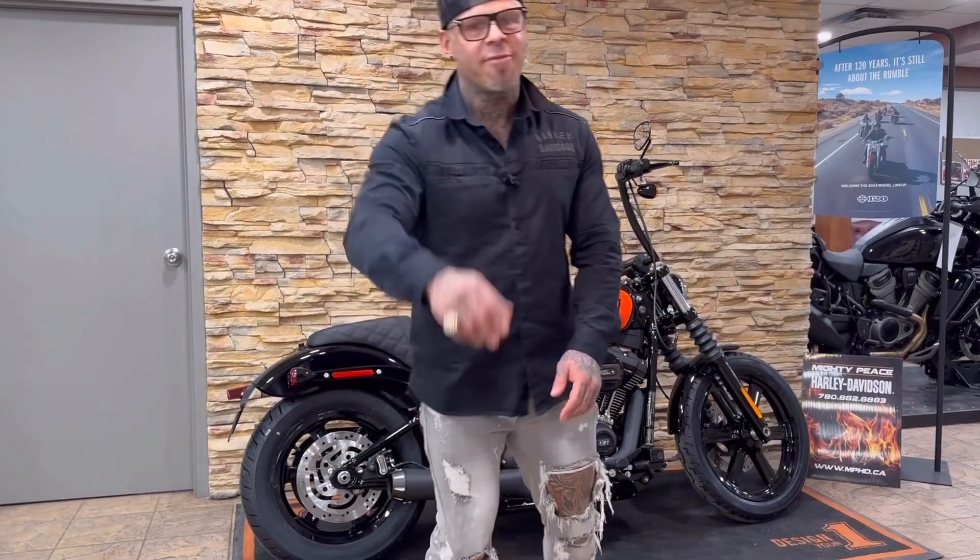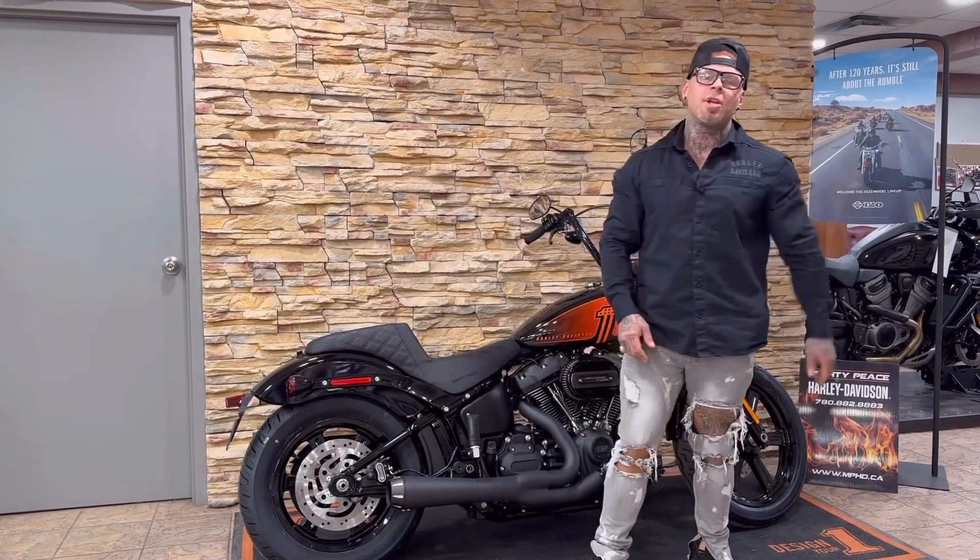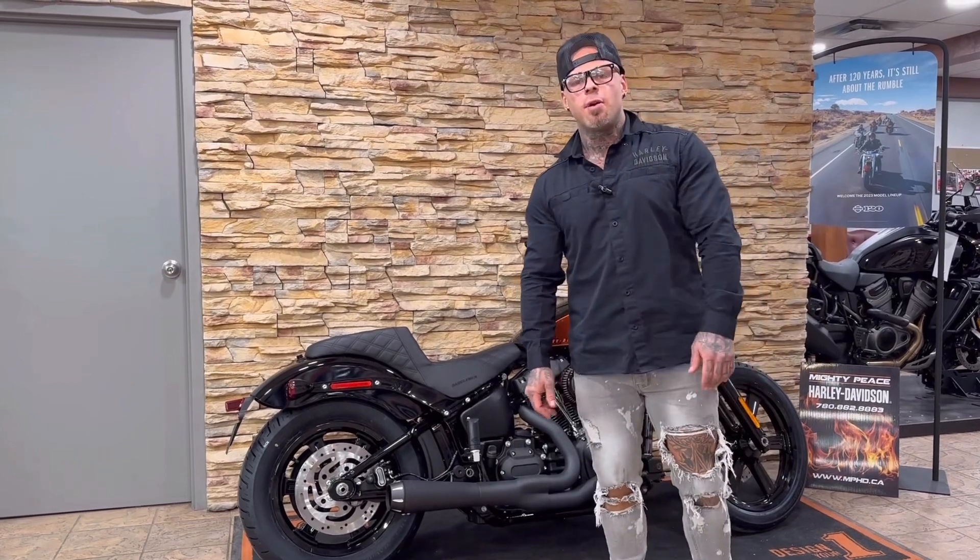Do you like to go slow? This bike's not for you. If you want to go fast, come down and check it out. 1-2-4-0-1-99 Street.